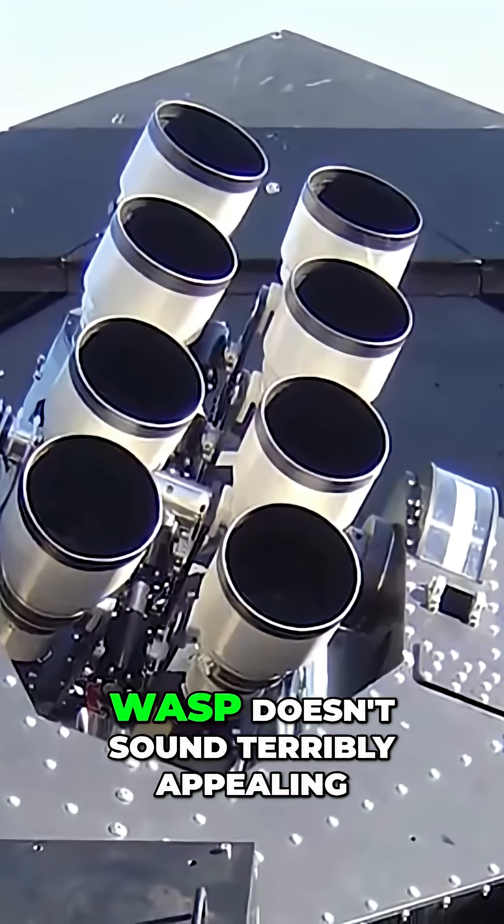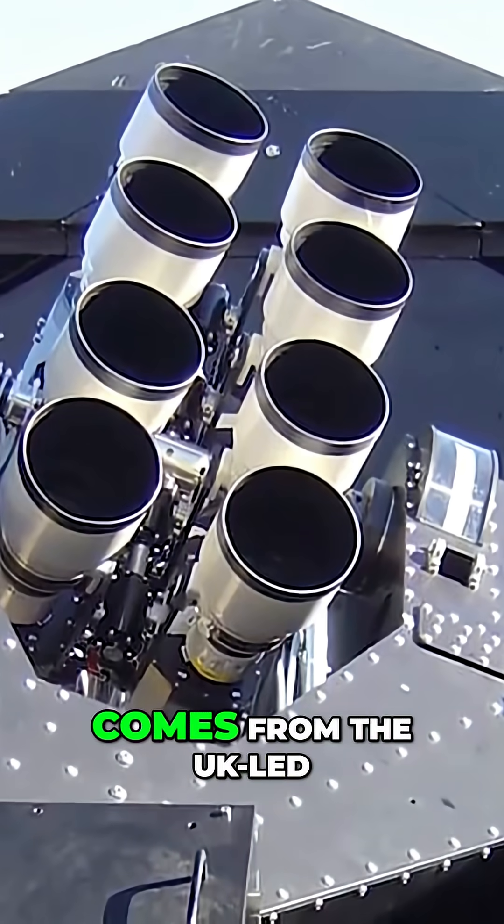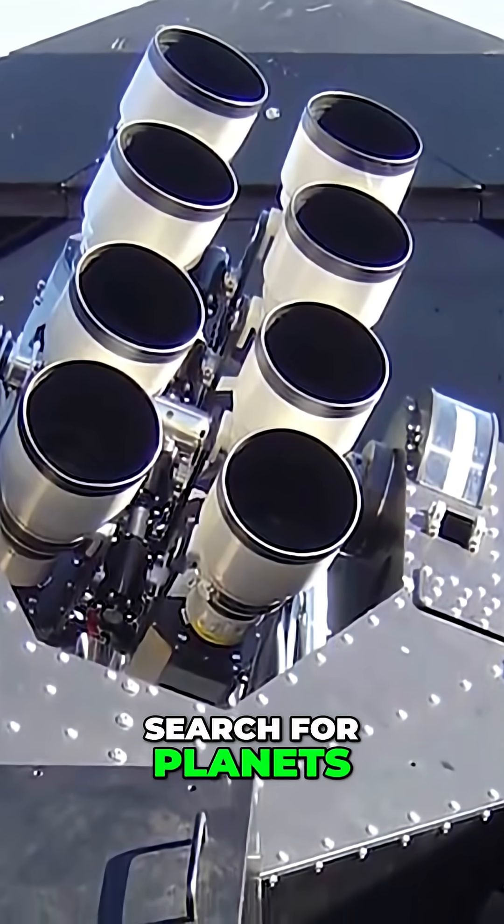Visiting any place named WASP doesn't sound terribly appealing, but the name just comes from the UK-led WASP telescope system, or the Wide Angle Search for Planets.